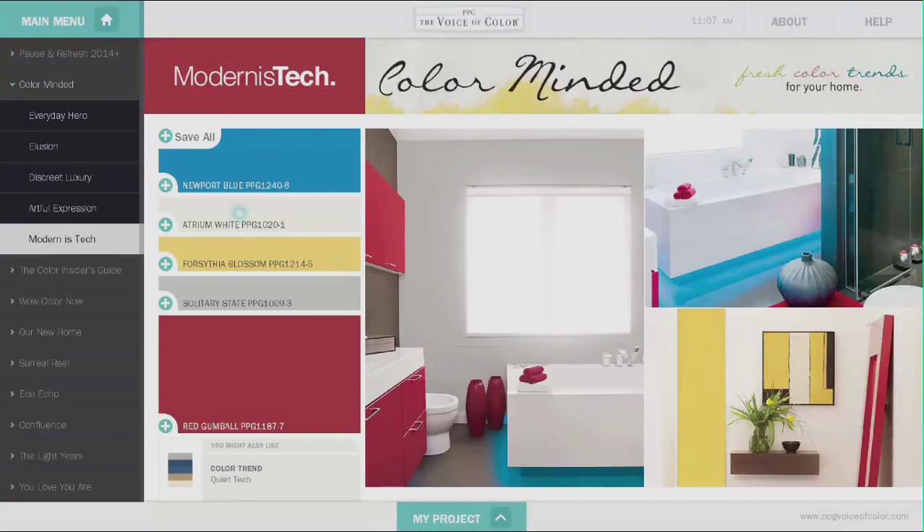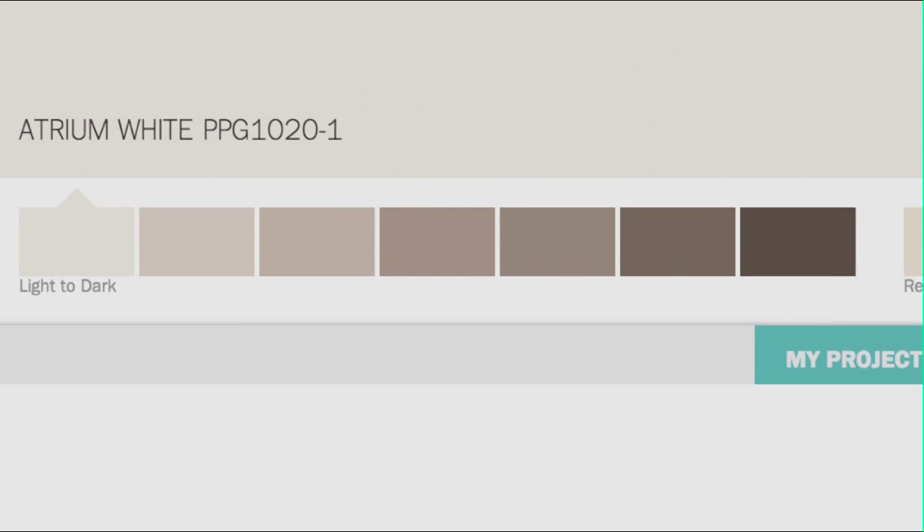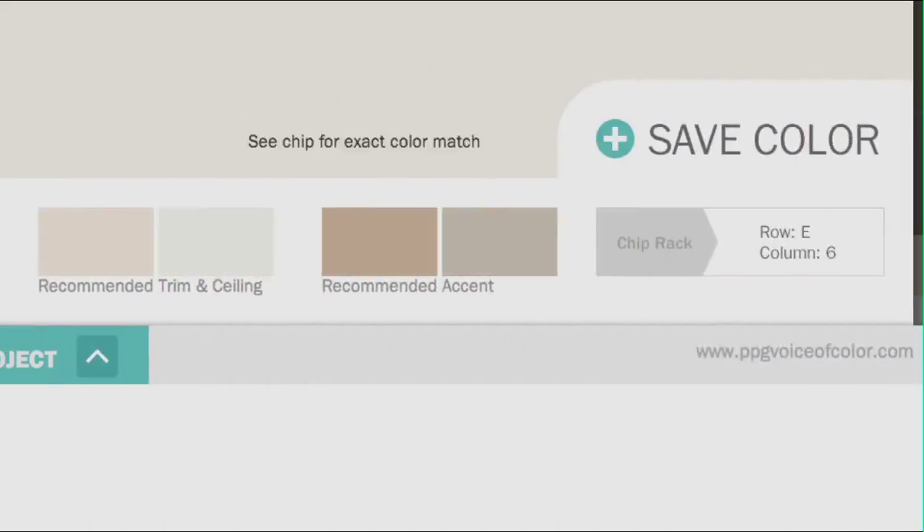Tap a swatch to view the selected color full screen. Light to dark shades of the selected color appear below full screen swatches. Recommended trim, ceiling, and accent colors are provided in all full screen swatches.